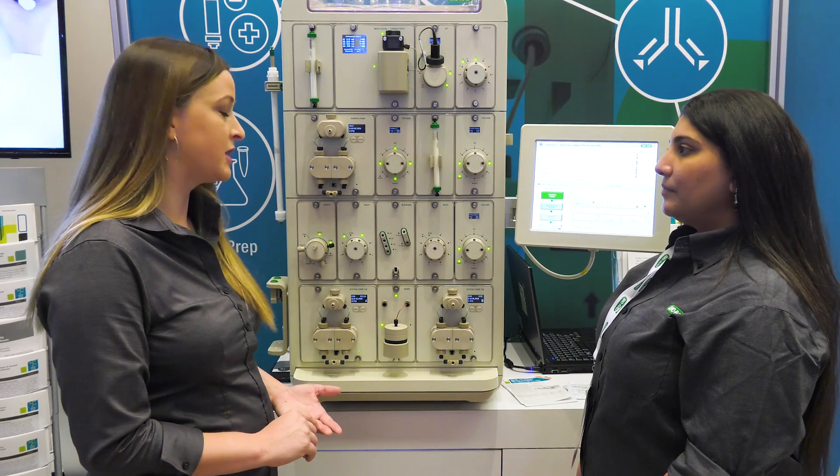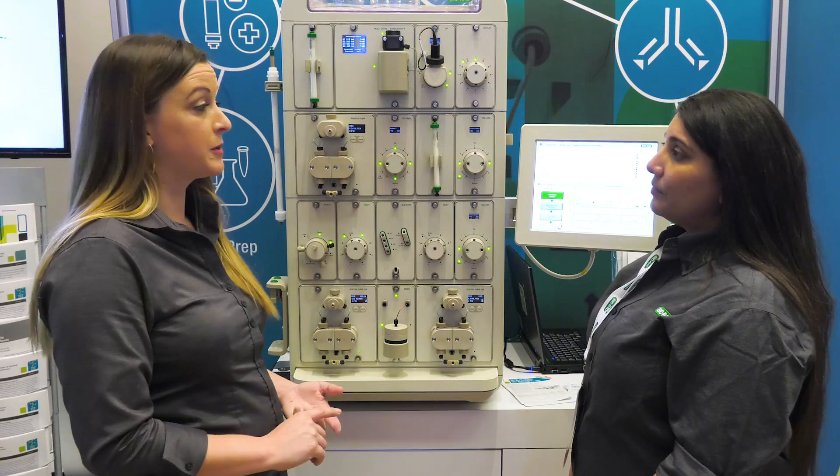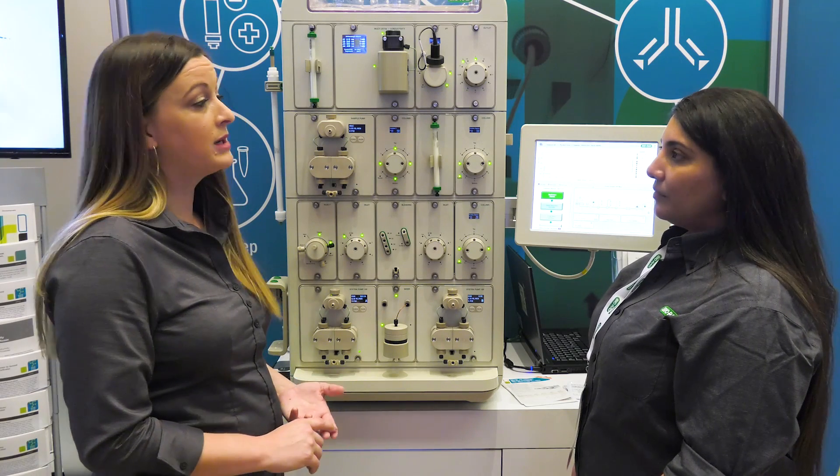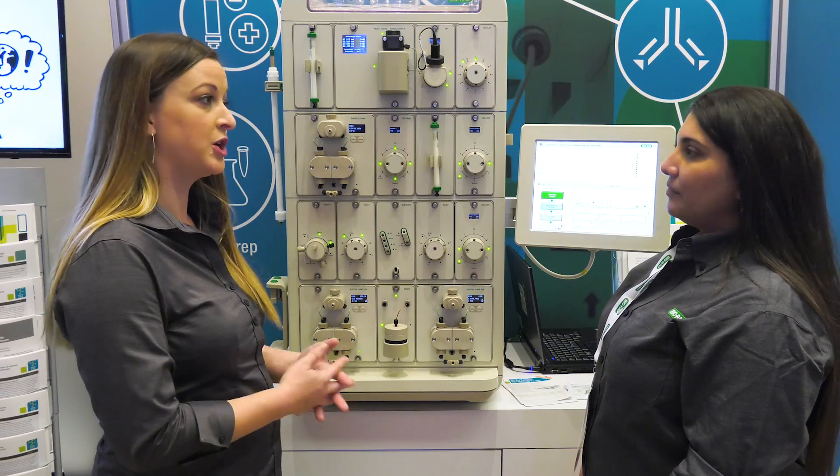We also allow customers to set up the system to email them, either whenever there's a problem or whenever the run is completed, so that you know your protein is purified and ready to move on to the next step.